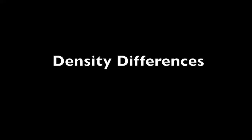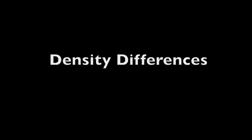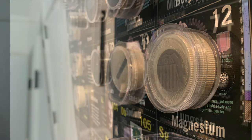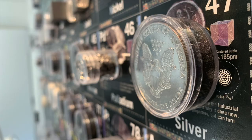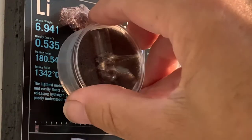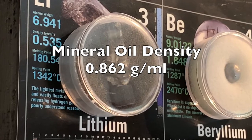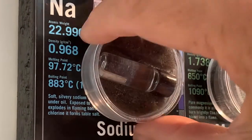Density differences between elements can also be seen in the display, especially by observing size differences in one ounce coins of magnesium, tungsten, titanium, copper, and silver. Lithium, the lightest of the metals, floats in water or mineral oil, while sodium is denser than mineral oil and sinks.